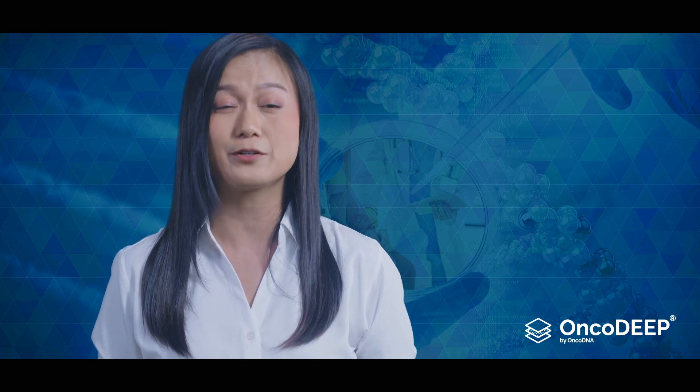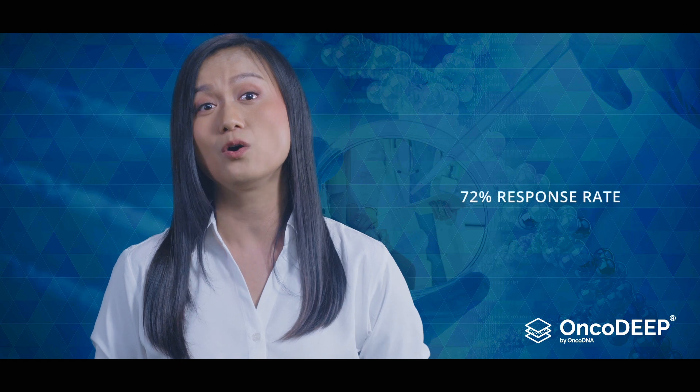Larotrectinib is reported to have demonstrated an efficacy of 72% overall response rate. Remarkable, isn't it?